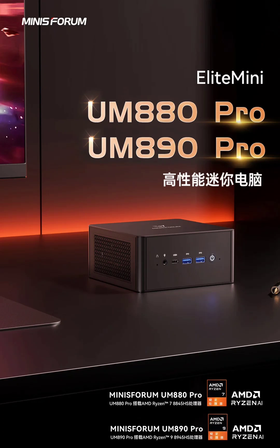The Mini PC features the AMD Ryzen 7 processor, built on the 4nm process with Zen 4 architecture. This translates to an 8-core, 16-thread configuration with a base clock of 3.8 GHz and a max boost clock of 5.1 GHz.